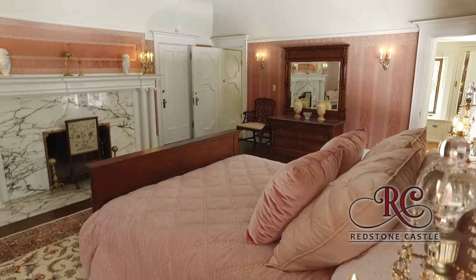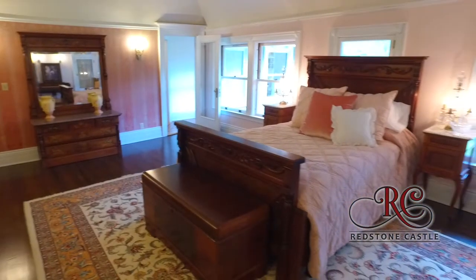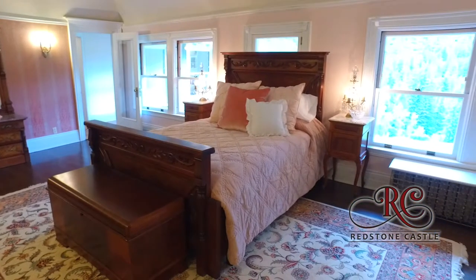Fit for the Queen of the Castle, the Lady Bountiful Suite was Alma Osgood's private quarters. At the time, it was not unusual for married couples to have separate bedrooms.